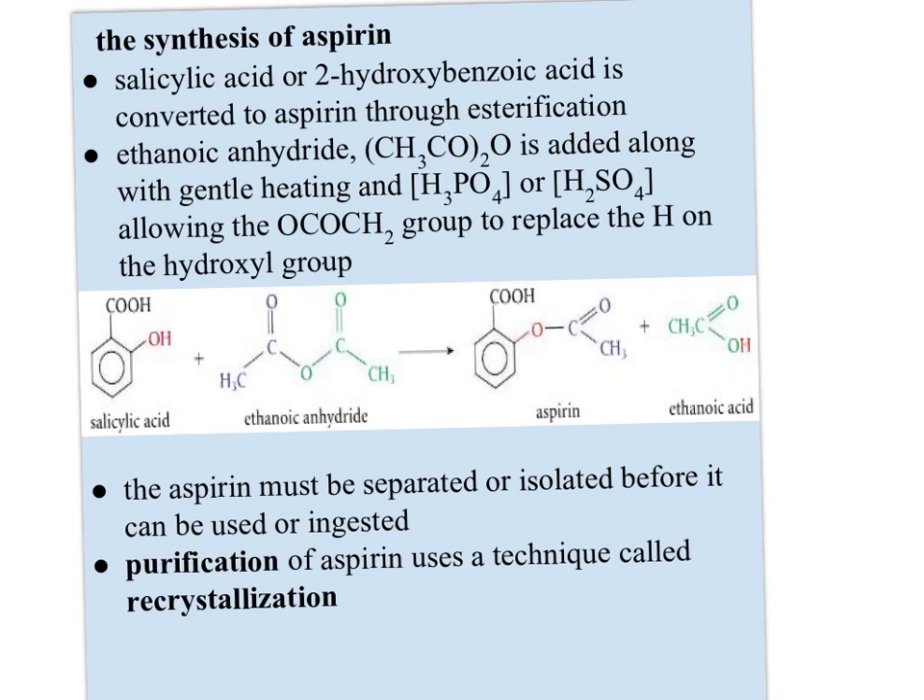The synthesis of aspirin: salicylic acid, or 2-hydroxybenzoic acid, is converted to aspirin through esterification. Ethanoic anhydride, CH₃CO₂O, is added along with gentle heating and then either concentrated phosphoric or sulfuric acid, allowing the OCOCH₃ group to replace the hydrogen on the hydroxyl group. This isn't something you have to memorize, but looking at the structures of salicylic acid and aspirin, you should be able to detect this difference and realize what's happened.